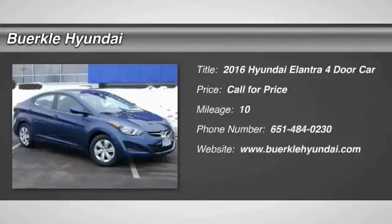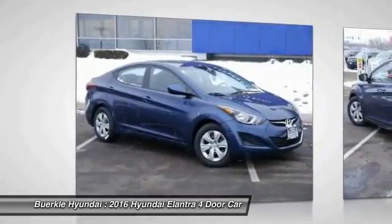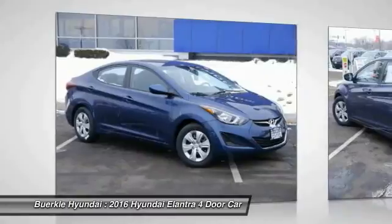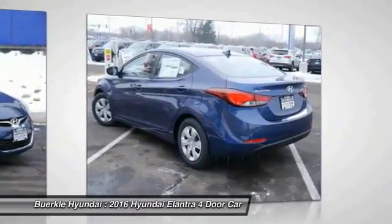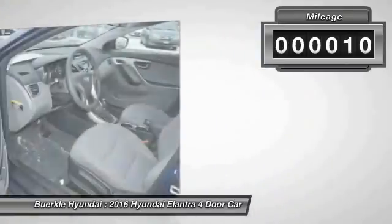2016 Elantra. The Elantra boasts the most interior room in its class and gets an exceptional 35 miles per gallon. With its luxurious standard features, the Elantra is an easy choice. This vehicle has less than 100 miles.